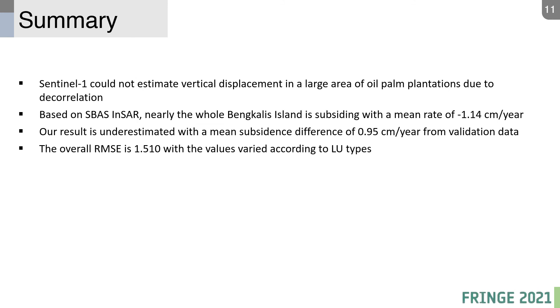In summary, Sentinel-1 could not estimate vertical displacement in large areas of oil palm plantations due to decorrelation. Based on SBAS InSAR, nearly the whole of Belakang Island is subsiding at a mean rate of minus 1.14 cm per year. Our result is underestimated with a mean difference of nearly 1 cm per year from validation data, and the overall RMSE is 1.5 cm, varying according to land use type.